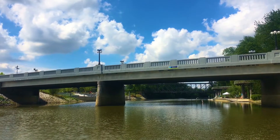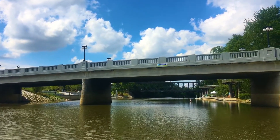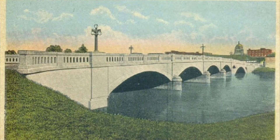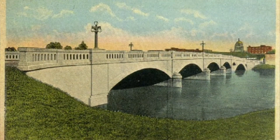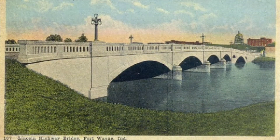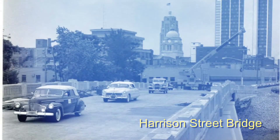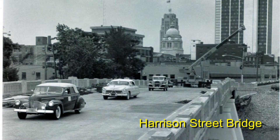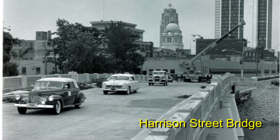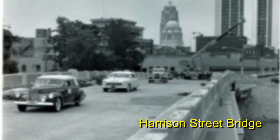Just east of the iron bridge is the Harrison Street Bridge. The original bridge, which has been remodeled twice, was dedicated in 1916 as a part of the nation's first coast-to-coast paved road, the Lincoln Highway. The original cornerstone of the bridge has been retained and can be found in the southeast corner. It notes the mileage from New York's Times Square to Fort Wayne, and Fort Wayne to San Francisco — the starting and ending points for the famous first highway.